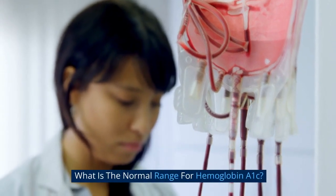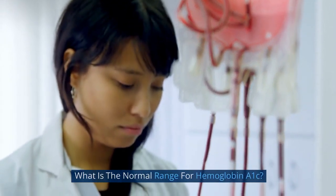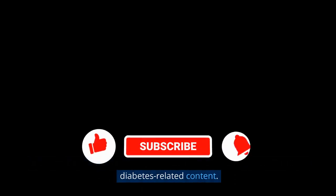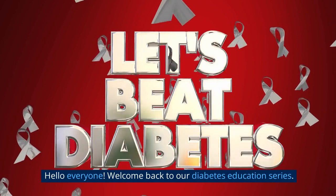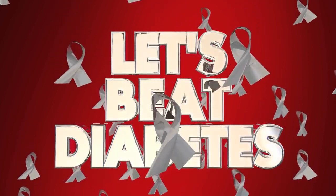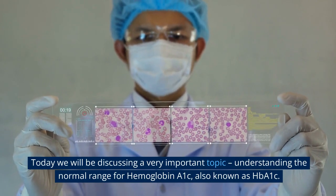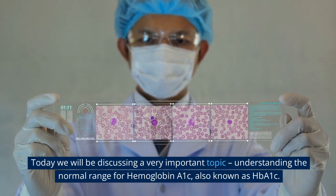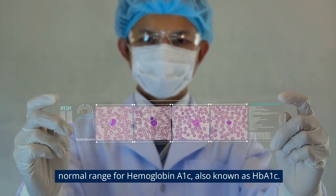What is the normal range for hemoglobin A1c? Hello everyone. Welcome back to our diabetes education series. Today we will be discussing a very important topic: understanding the normal range for hemoglobin A1c, also known as HbA1c.